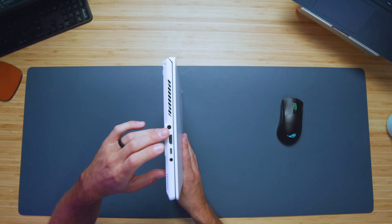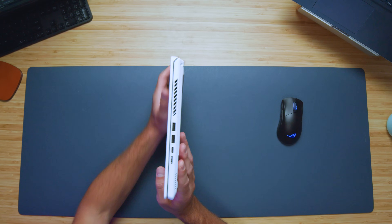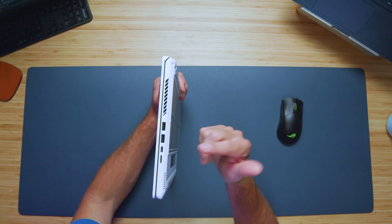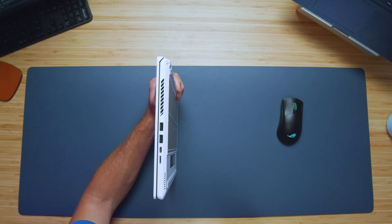Let's check out the ports. On the left side panel, we have HDMI, USB Type-C, a headphone jack, and your power adapter. On the right side panel, we have two USB Type-A's, another USB Type-C, and a micro SD card reader. For those of you who missed the unboxing, here's a quick sample of the webcam so you can see what that looks and sounds like. This is the webcam on the Asus Republic of Gamer Zephyrus G14, and a little sample of the audio for you as well.